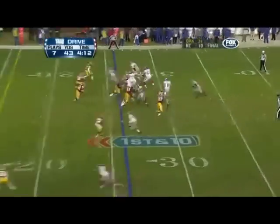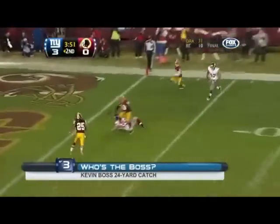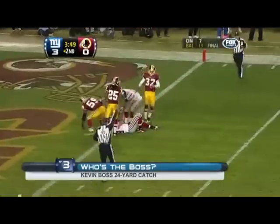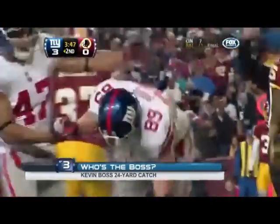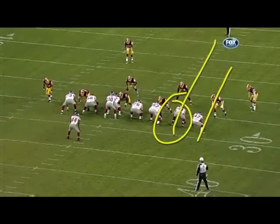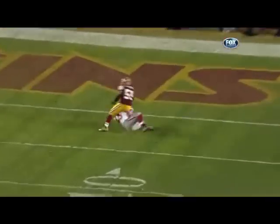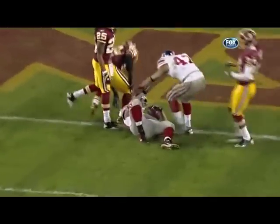He was down at the Redskins' 26. Banning throws it for Kevin Boss, and he holds on down into the 2-yard line. What a grab by the tight end. You're just going to get vertical quick with both tight ends — watch Kevin Boss. Fletcher's in great position, Eli throws him open to the back shoulder, and Boss makes a one-handed grab.